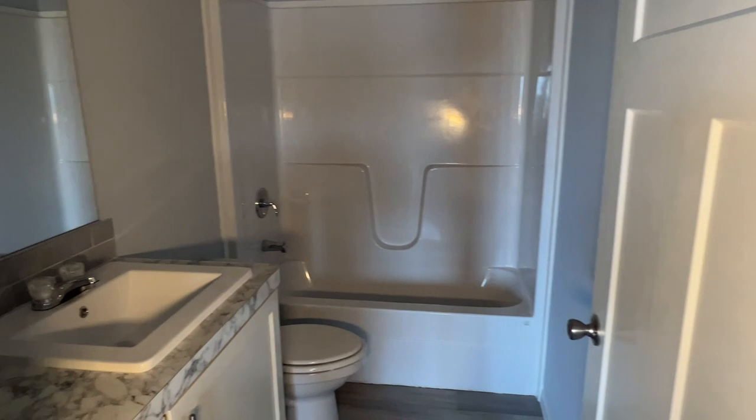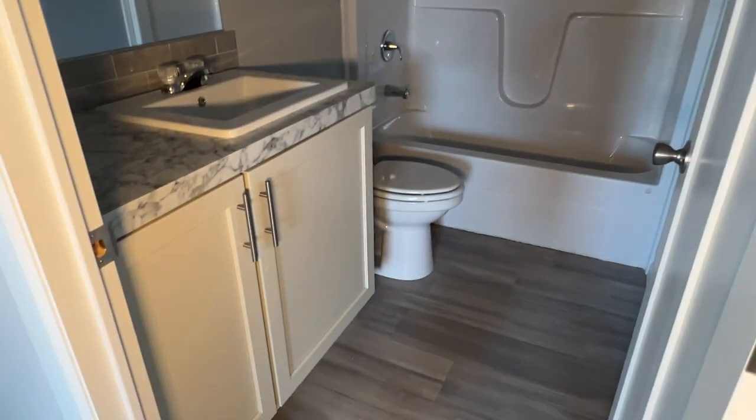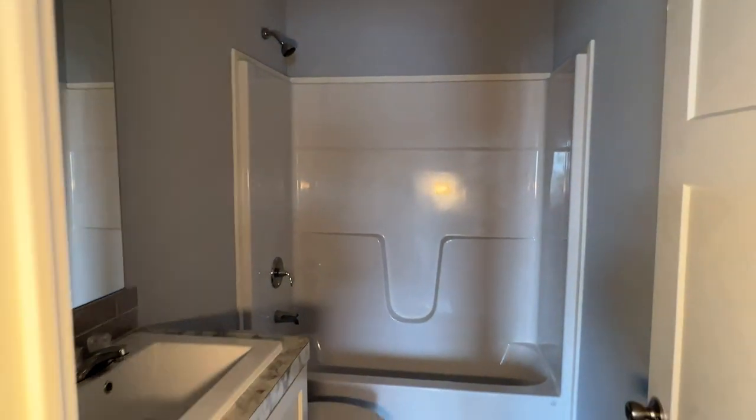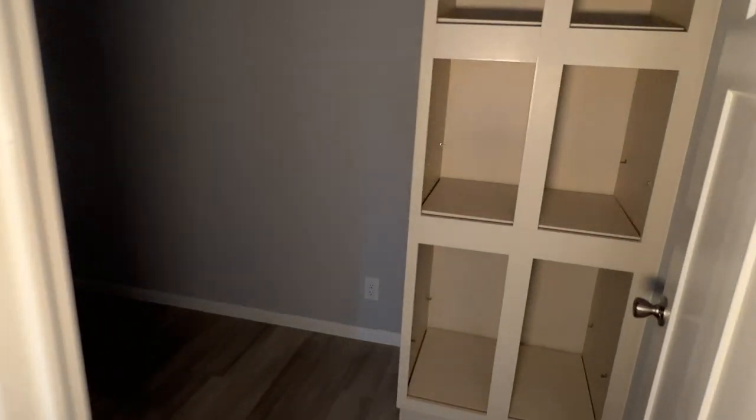I'll turn my light back on — sorry about the light, they just don't have power here. They're moving this one out — I think they're selling this. Nice rectangular sink and, of course, a one-piece tub-shower combo. But they're going to set another one up.